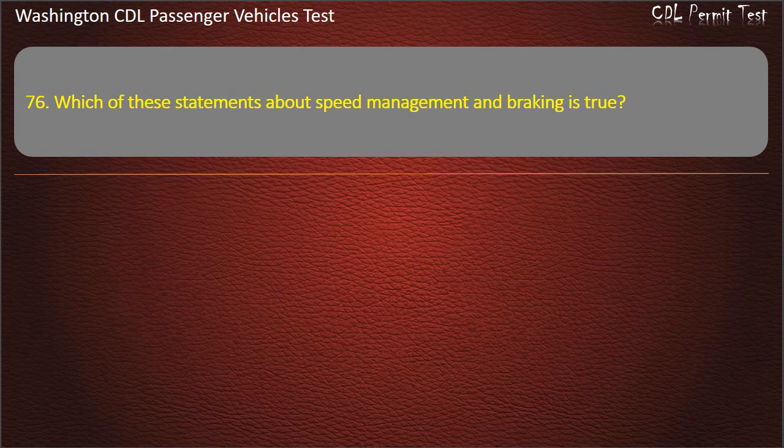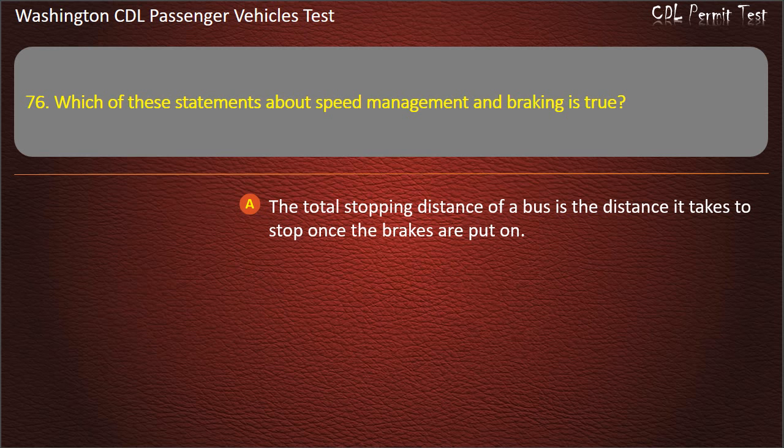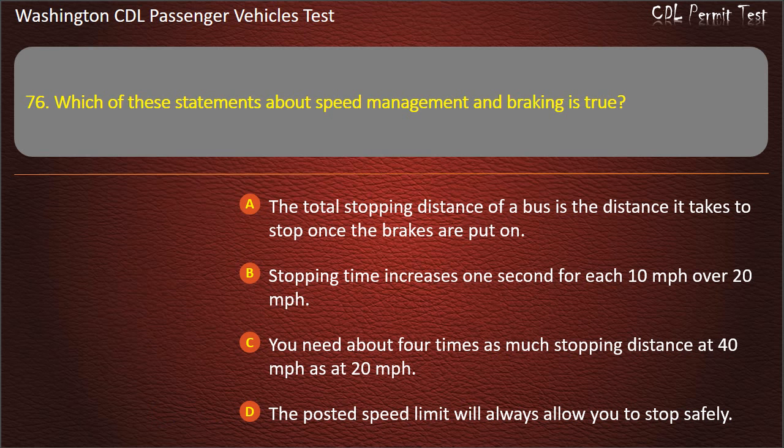Question 76. Which of these statements about speed management and braking is true? The total stopping distance of a bus is the distance it takes to stop once the brakes are put on; stopping time increases 1 second for each 10 mph over 20 mph; you need about 4 times as much stopping distance at 40 mph as at 20 mph; or the posted speed limit will always allow you to stop safely. Answer: You need about 4 times as much stopping distance at 40 mph as at 20 mph.